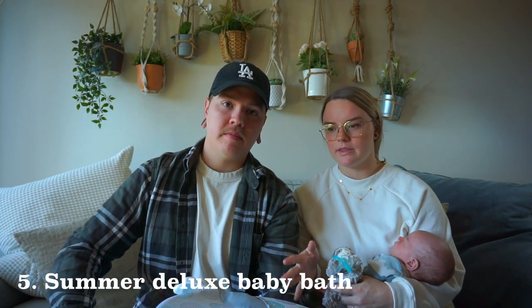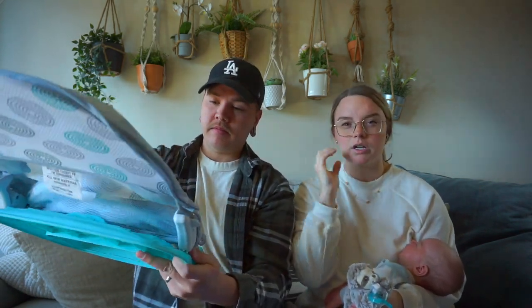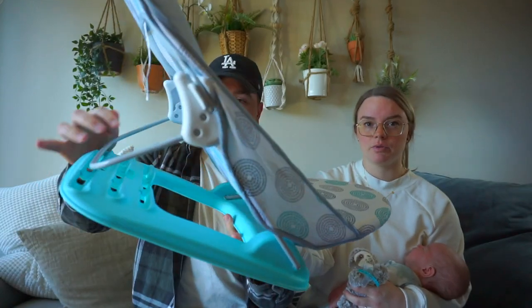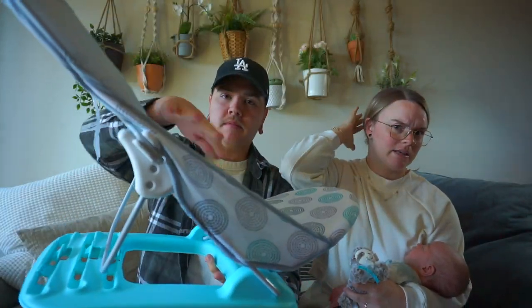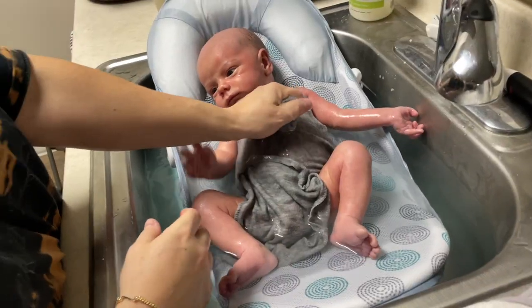This next product is the Summer Deluxe Baby Bath. It was pretty affordable — I think it was $19 at Target, and the Amazon link says $26. When we were searching for bathtubs, we didn't really know what we were going to want. But we ended up getting this one — it unfolds nicely and then folds in a compact way to be stored away. For us it fits in our sink, with this little blue base in the sink and the rest laying on the countertop so his head doesn't hit the sink. We have footage of us giving him a bath and he sits in it really comfortably. It dries super fast, so we're not breaking our back in our actual bathtub.